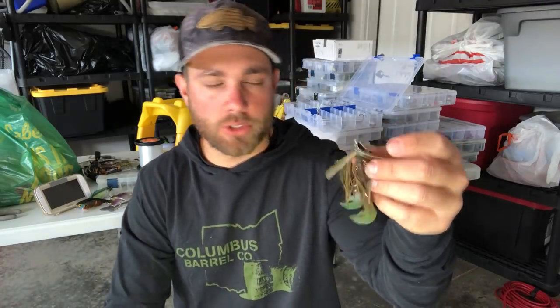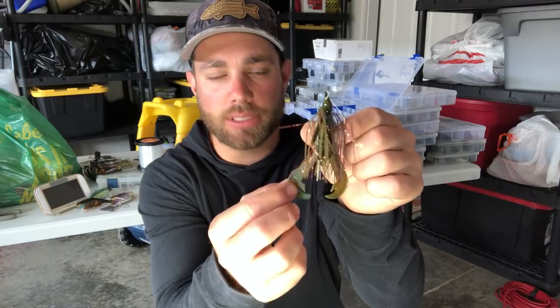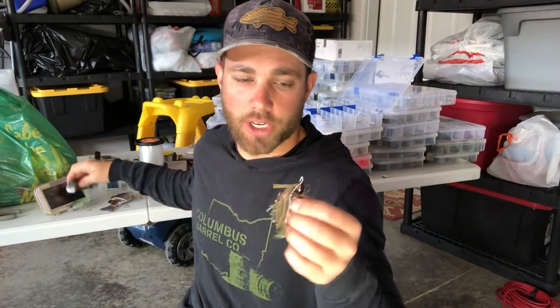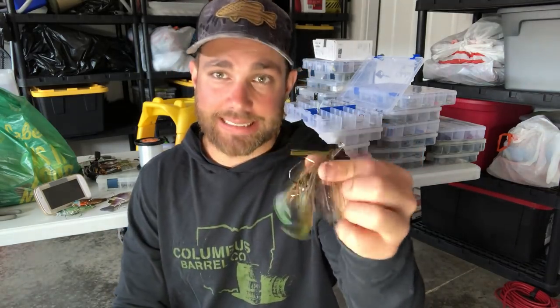Another one of my favorites around bluegill beds is a swim jig dressed up like this: a green pumpkin swim jig with the tips of the tails dyed just a little bit chartreuse — this looks exactly like a bluegill coming through the water. The advantage of this bait over ones with treble hooks is a better hookup-to-land ratio, which is definitely what we want. Sometimes it's fun to throw the bigger wake baits and glide baits, but if you want a better hookup rate, this is a phenomenal bait.